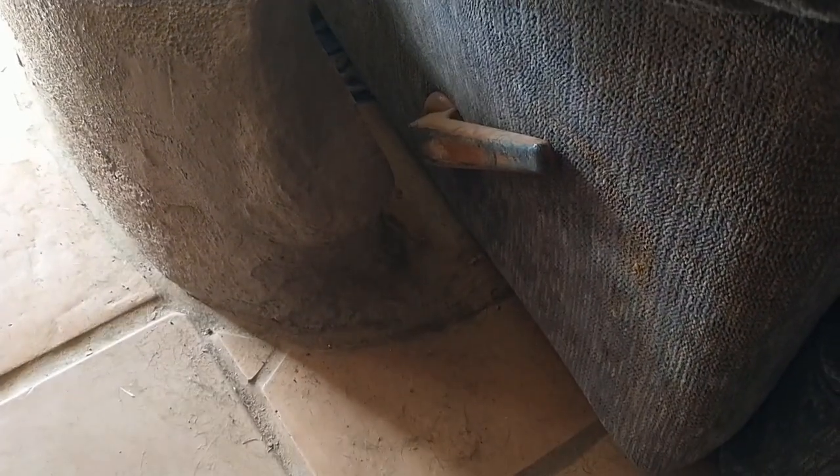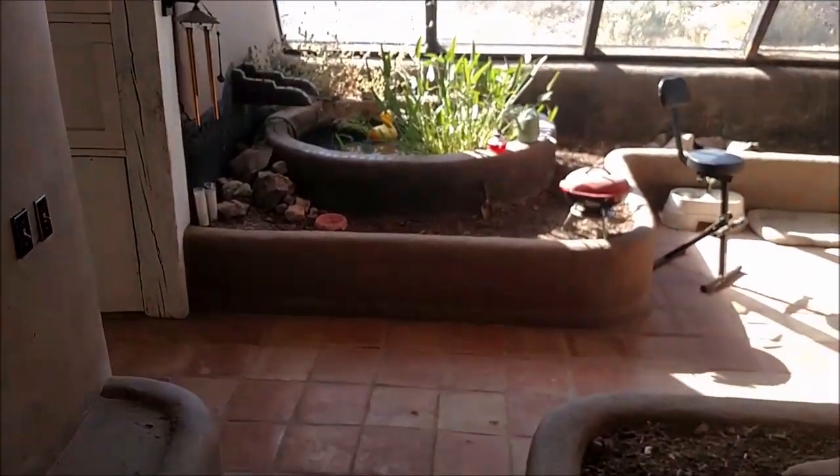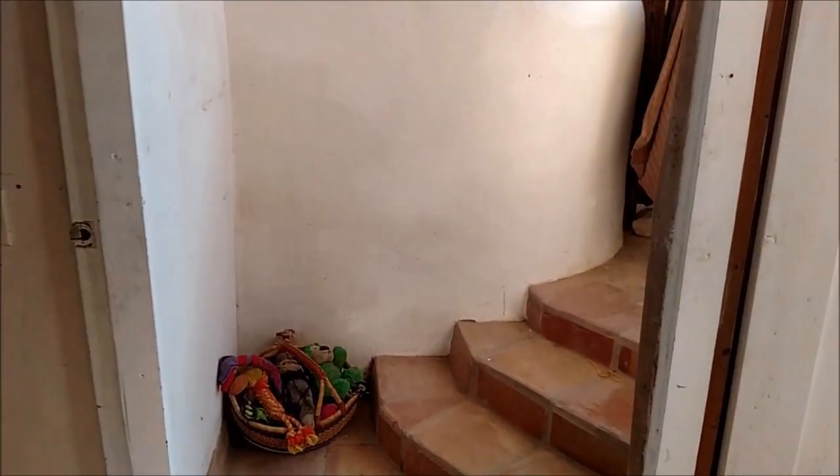That storage area with the seat on top — I cut the front of that out and filled in the floor with concrete to bring it up to level with the rest of the floor, so I could slide an easy chair in there. It was just a useless space before; the proportions weren't right. Now I can actually sit there to watch TV.